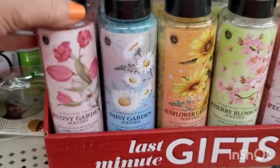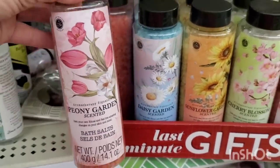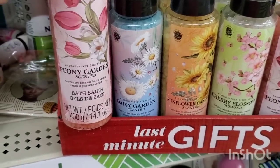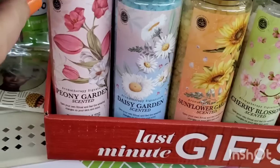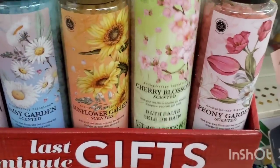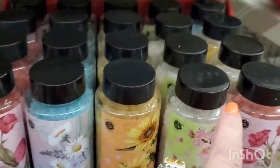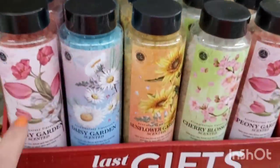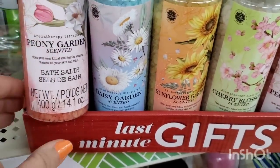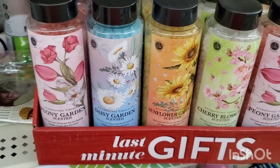I know that Dollar Tree is constantly changing their packaging on similar items, but this version — these four bath salts by Aromatherapy Signature, which is the new Dollar Tree brand — Peony Garden Scented, Daisy Garden Scented, Sunflower Garden Scented, and Cherry Blossom Scented. Oh my gosh, you guys, these smell amazing! They are really highly fragranced bath salts. I'm really impressed with them.